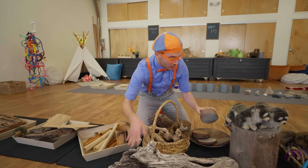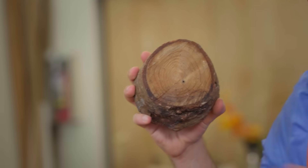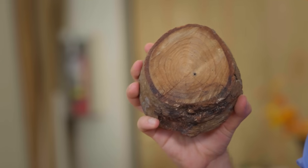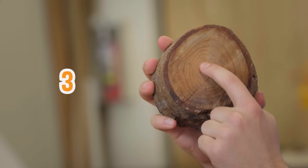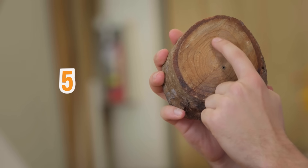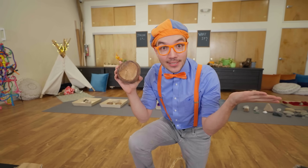Look at this — this tree has rings inside! Each ring is one year, so if you count the rings, you'll know how old the tree is. Let's count! One, two, three, four, five, six, seven rings — seven rings! This tree is seven years old!